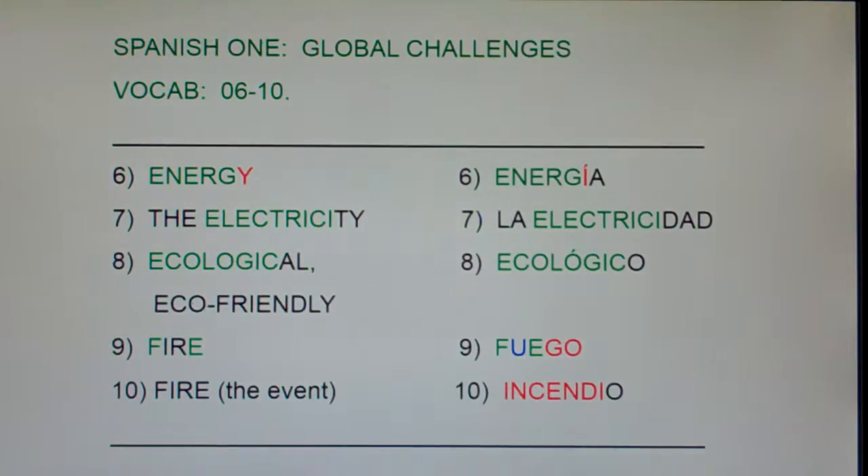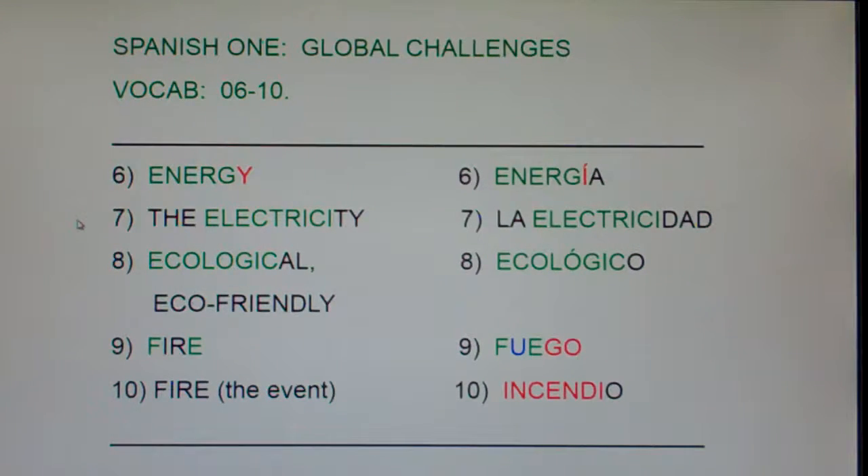Number 6: Energy — Energía. Number 7: The Electricity — La Electricidad.